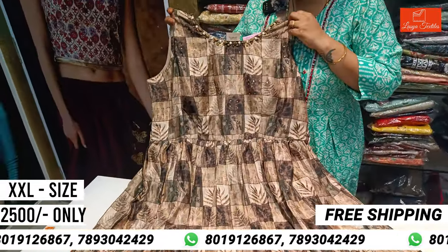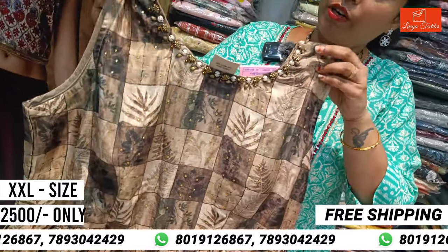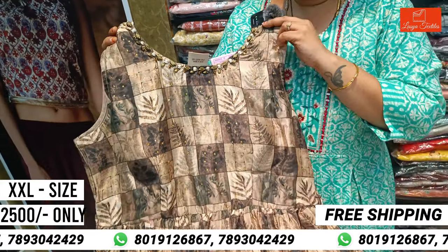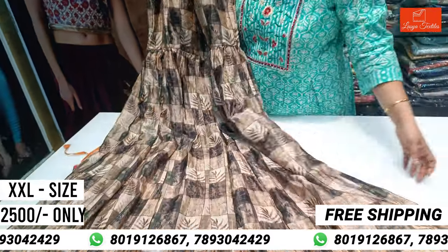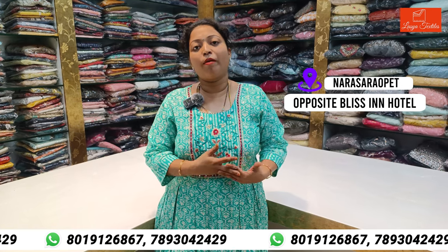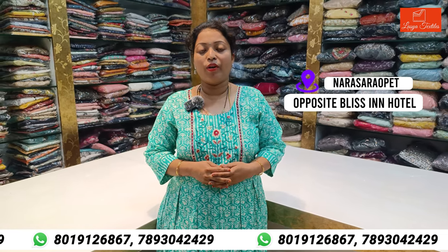This is a digital fabric dress — it's very beautiful. You can also highlight the neck with small pearls and motis. You can also look at the frock and visit our offline store. Thank you.